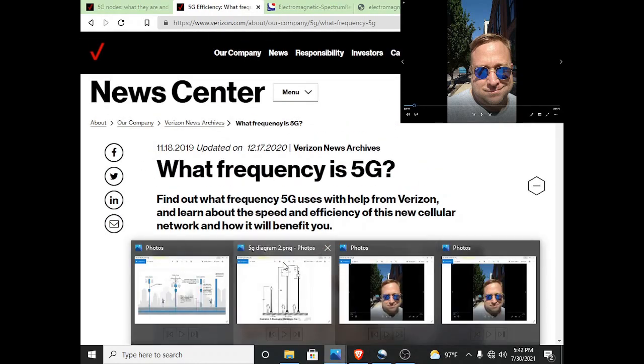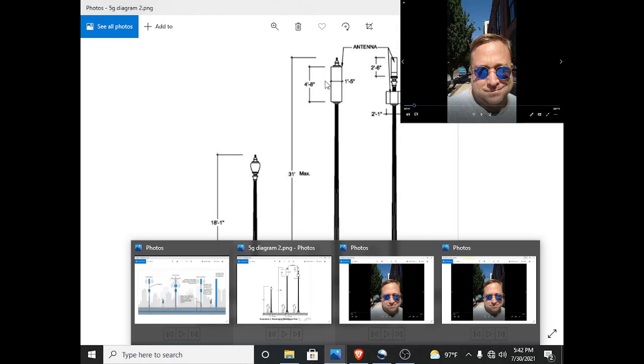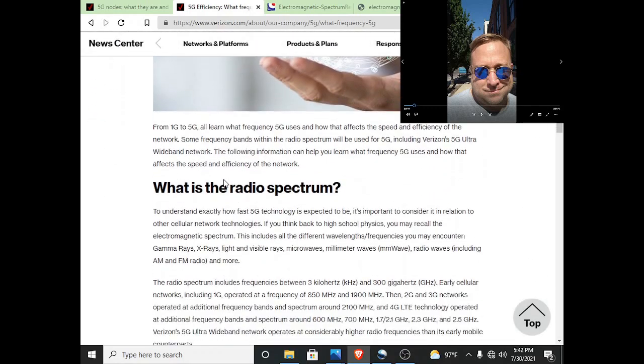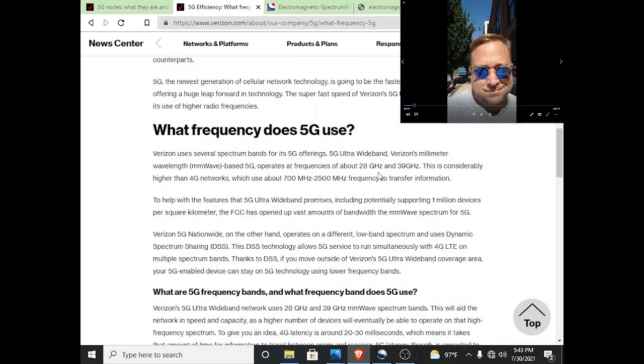So 5G — how does it work? Let's take a look at some of these pictures. It basically works in concert with the 4G towers. They're kind of like nodes, if you will. They work in concert. What's their frequency range? Here's Verizon, which has been the most aggressive in installing the 5G. They'll tell you here, but they make it real convoluted. You can't get a whole lot of clear information from searching the internet — basic stuff like what is the actual frequency range. They don't actually cite it until you get down here, and it's between 28 gigahertz and 39 gigahertz.